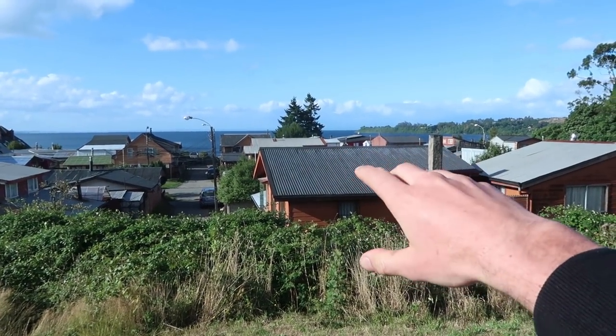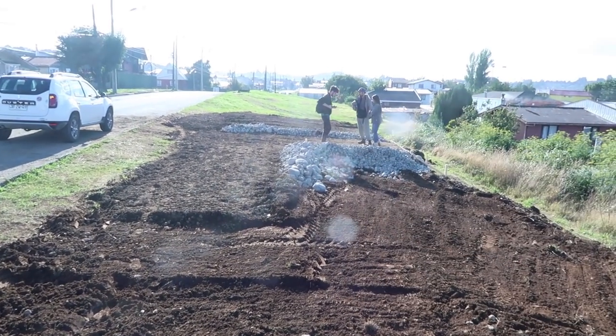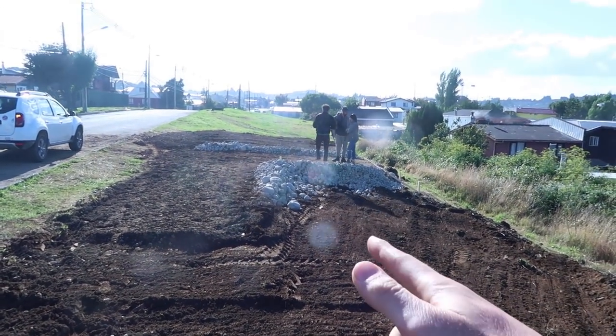We're currently in a little village in the south of Chile and in this spot we're going to set up a Precious Plastic workspace. There's still some work to do.